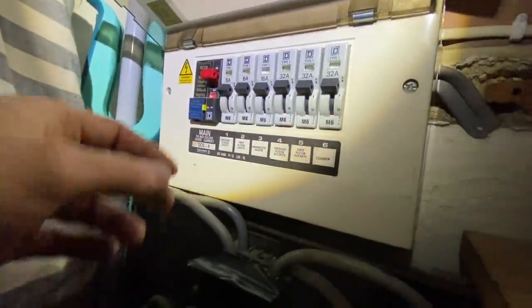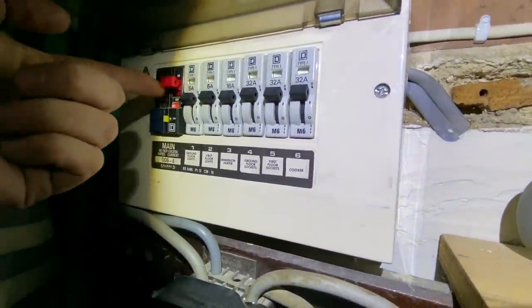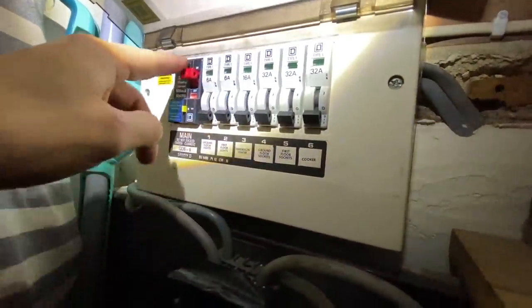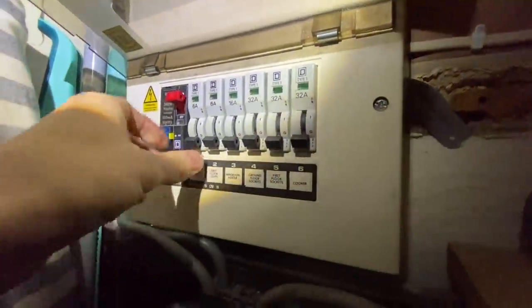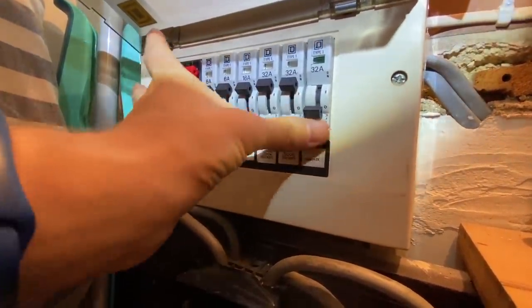At first glance I would say that the RCD possibly tripped. I'm going to turn these off one by one and reset that. Looks like it's done the trick.